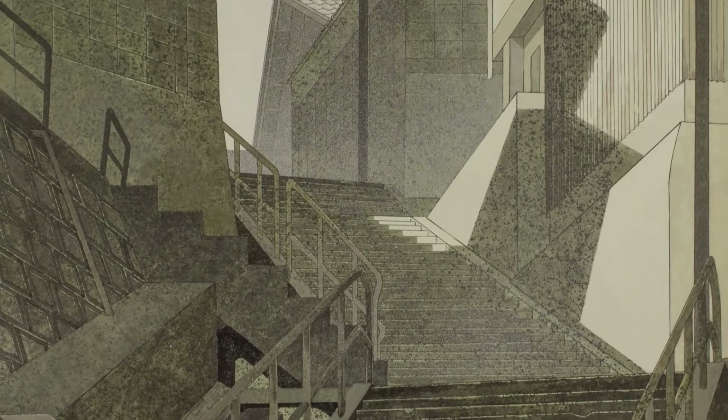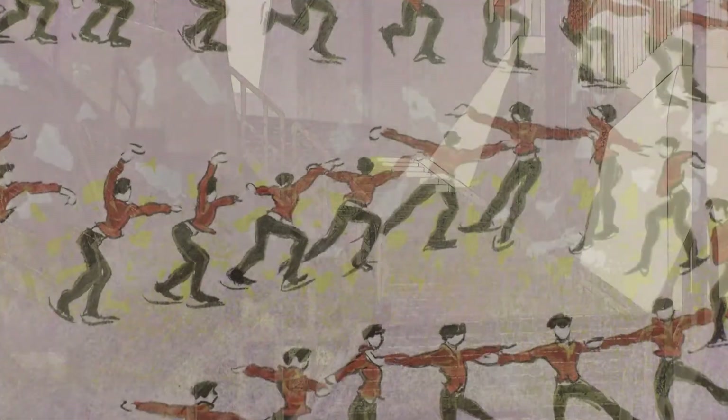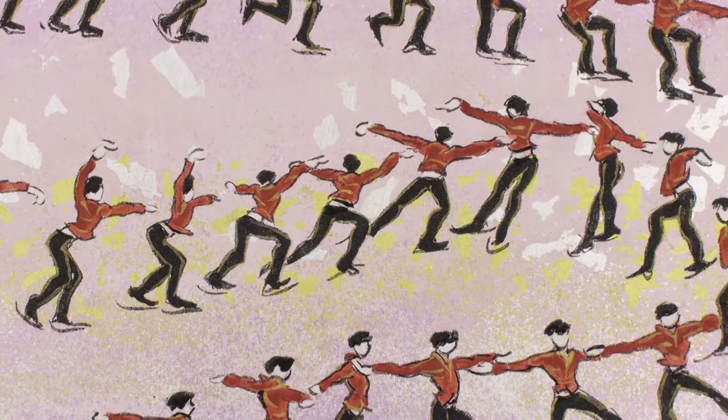This show is bringing together work that's created by artists on the opposite sides of the planet. So in each work there's going to be influences that are there that are very new.